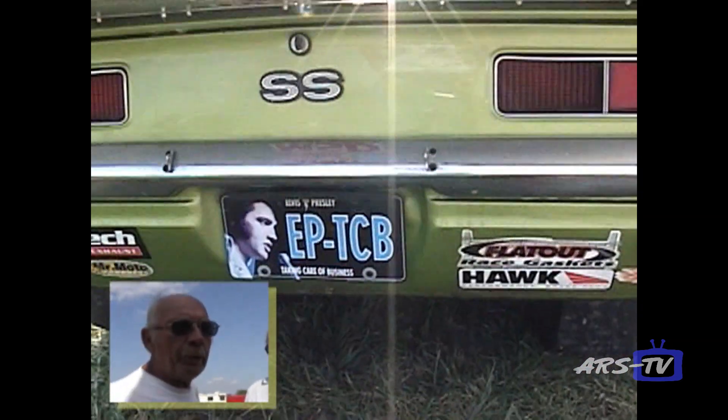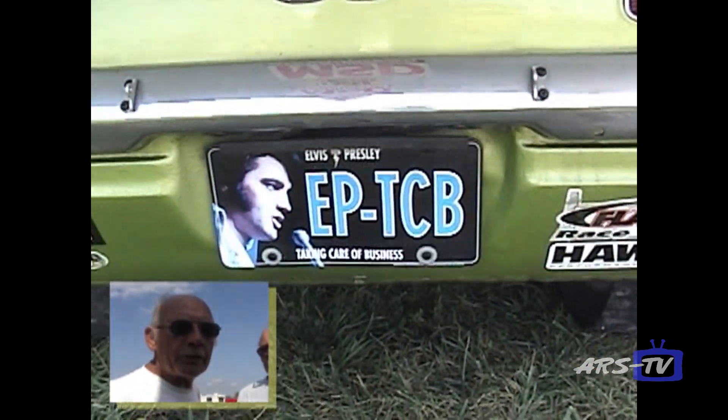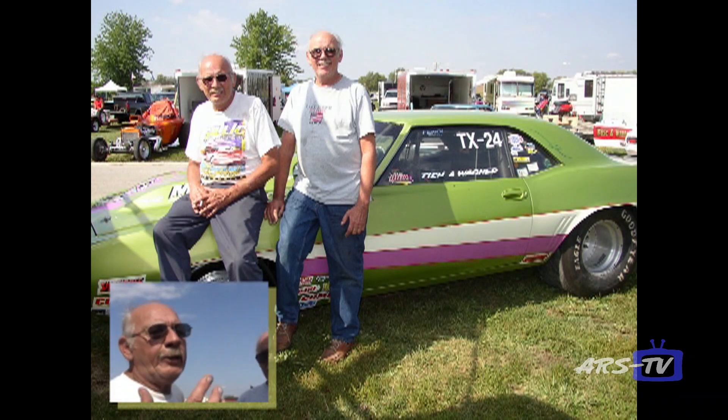The car runs real well. Best run so far with the car is a 9.14 — I ran a 151.8.